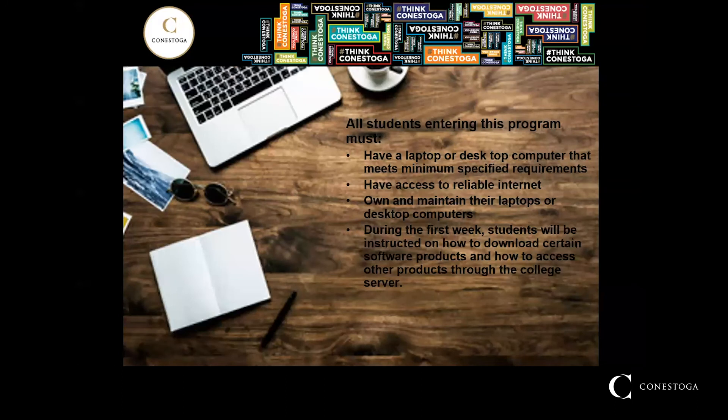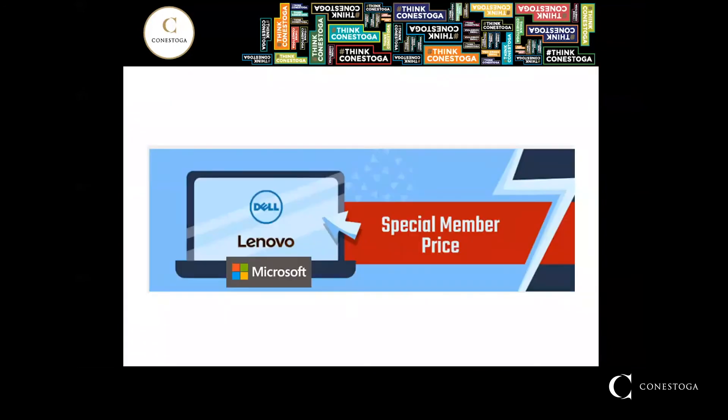The electrical techniques program is a BYOD program. What does this mean? It means that you are required to bring your own device. All students entering this program must have either a laptop or desktop computer with reliable internet access. If you currently do not have one, the college offers special student deals through Dell, Lenovo, and Microsoft. All required software will be available to download at the start of the program.